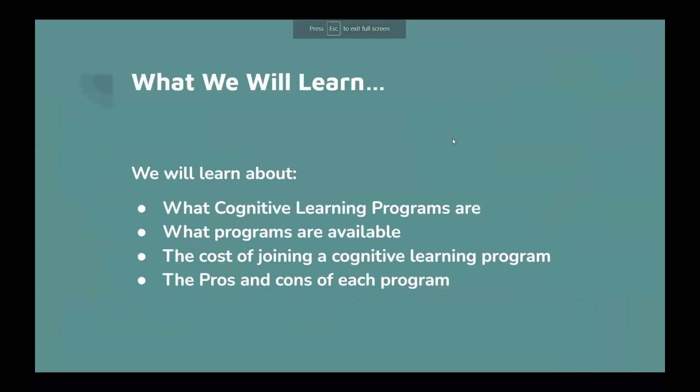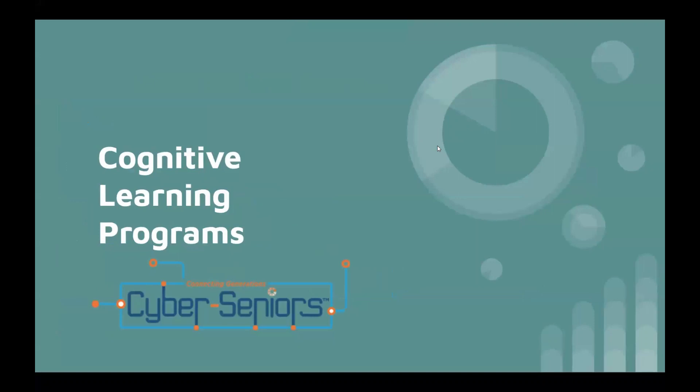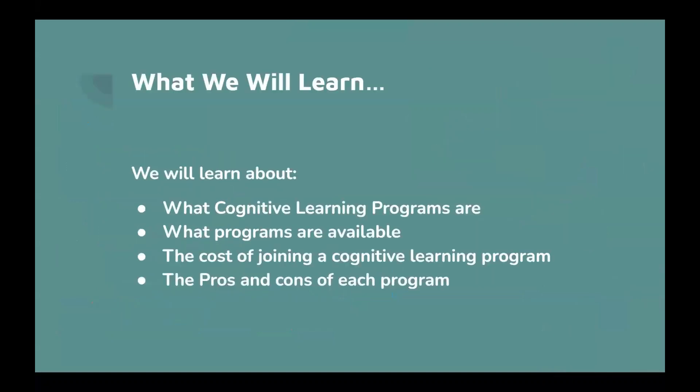Today's meeting and webinar is about cognitive learning programs. We will learn about what cognitive learning programs are, what programs are available, the cost of joining a cognitive learning program, and the pros and cons of each program.